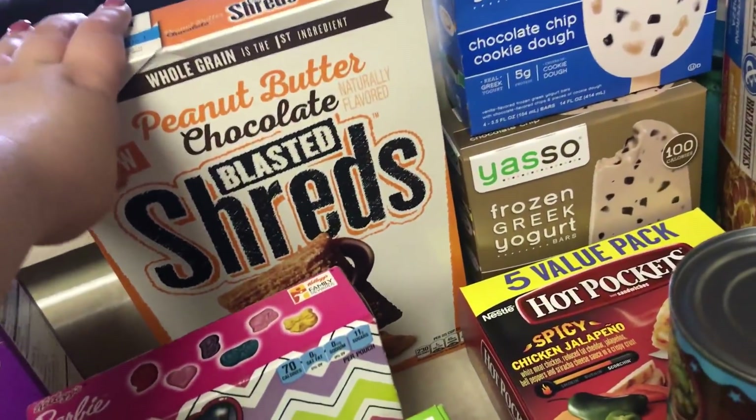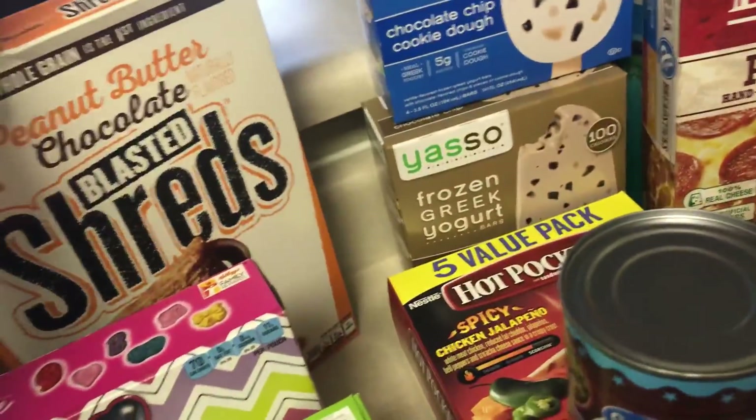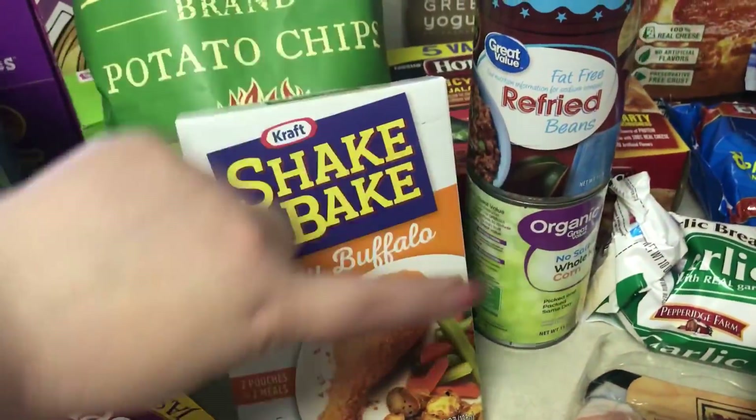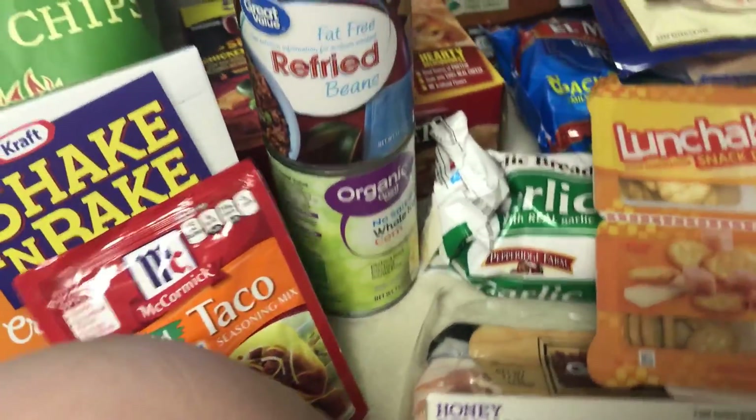Leon picked out some cereal — the peanut butter chocolate blasted shreds, which actually looks really good, so I might try that. And shake and bake crispy buffalo taco seasoning.